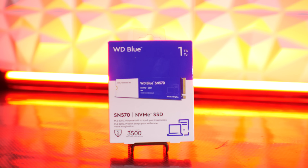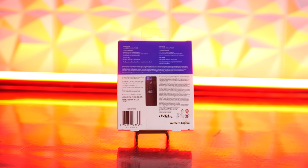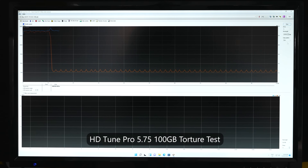Today's video is sponsored by WD. As you guys know, I only take sponsorships from products that I believe have merit, and this drive certainly has merit when it comes to something that's reliable, has a great storage capacity, and carries fast speeds.